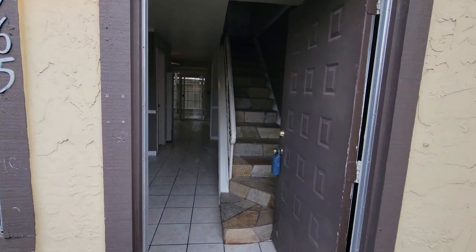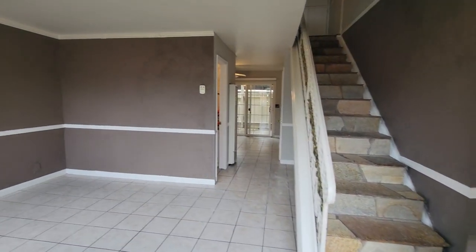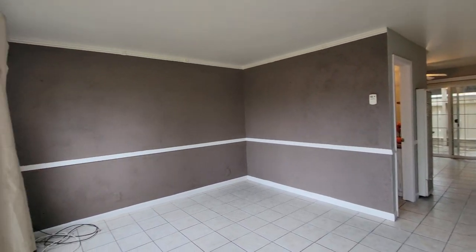Today we're taking a look at 7765 Gerlanda. Tenants are out, it's recently been painted, and ready for you to move in.